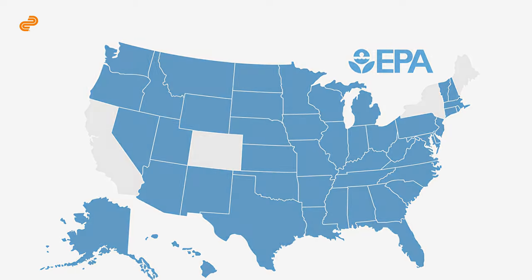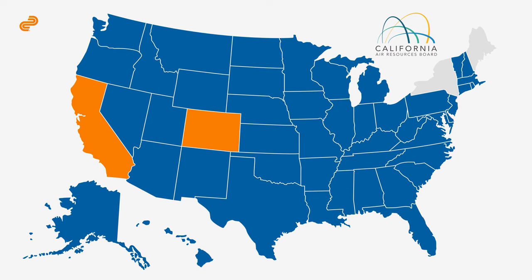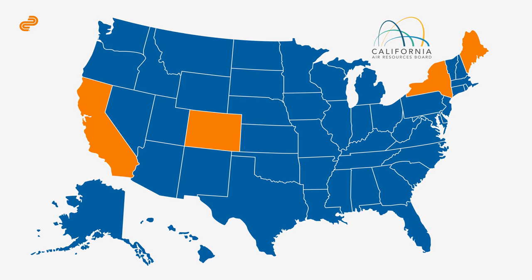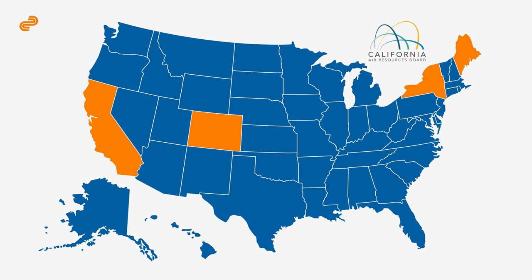Before buying a catalytic converter, check its emissions compliance level. 46-state legal or federal EPA standard converters cannot be shipped to California, Colorado, Maine, or New York. If your vehicle was originally purchased in one of these states, regardless of where you live, a 46-state legal or federal EPA standard converter will not be compatible with your car.